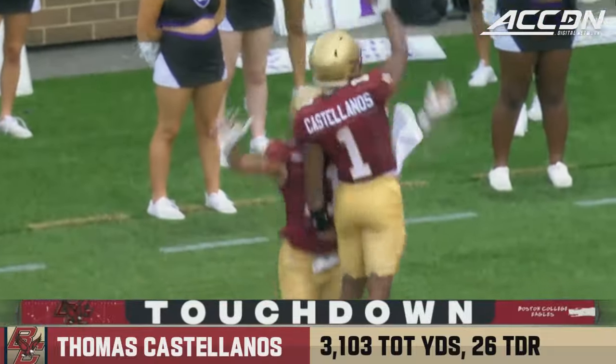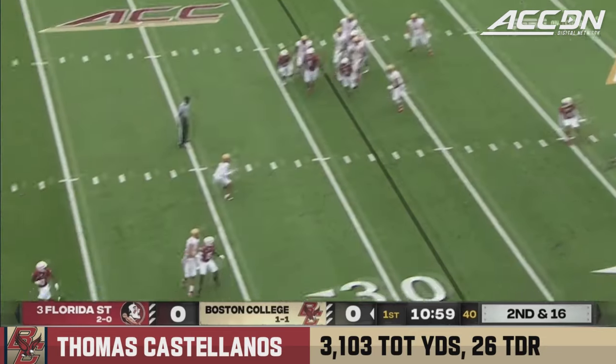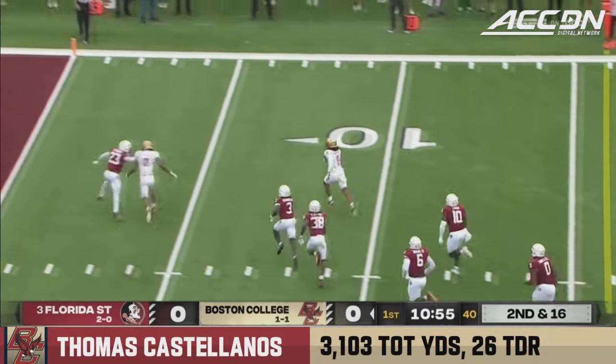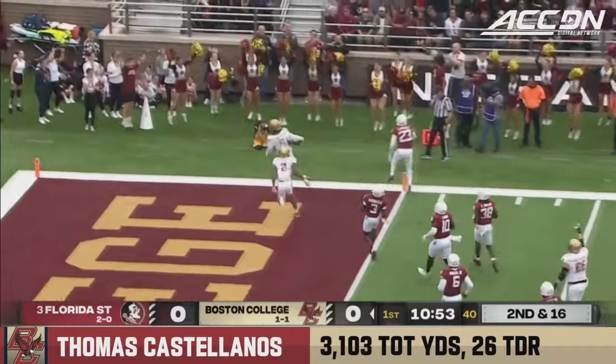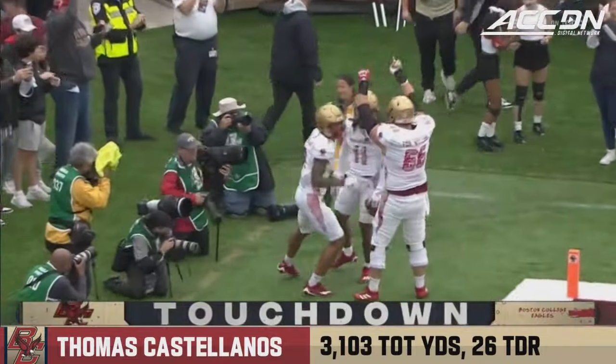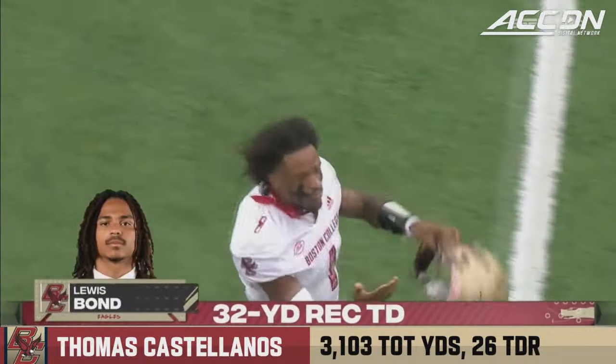Pass from Thomas Castellanos — over the middle, wide open inside the 20 yard line is Lewis Bond and he's heading to the end zone, touchdown Boston College. The coach told us they wanted to get Lewis Bond involved early — he scores on his first touch.